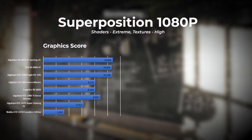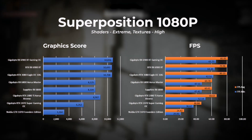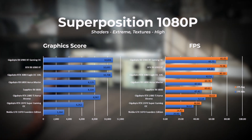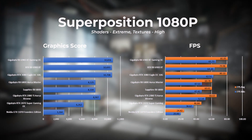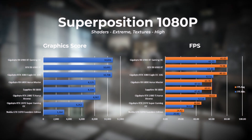Next we drop the resolution from 1440p down to 1080p, with shaders set to extreme and textures set to high. Here the Gigabyte 6900 XT takes first place, the RTX 3080 in second, and the XFX 6900 XT in third. From a frames per second perspective, there is again only a one frame per second difference between the top three cards.